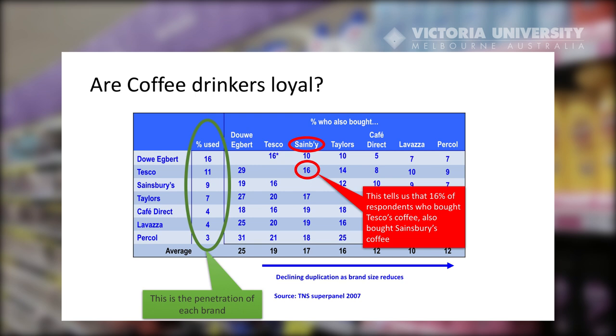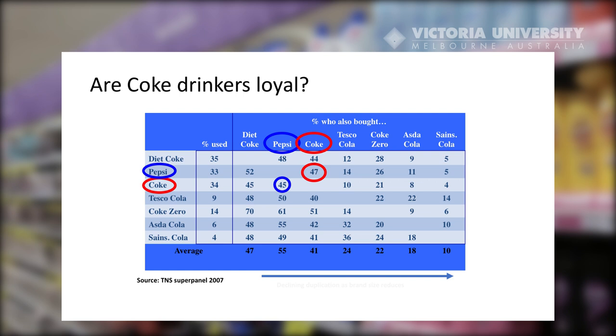The smallest brand in the market does share customers with all other brands, but of all those other brands' customers, the least proportion use the smallest brand. Every other brand is used in line with each other brand's market share — and that is basically the duplication of purchase law. These tables are very handy to see the cross-purchasing that happens, and that's how we know that consumers have repertoires of brands that they use.